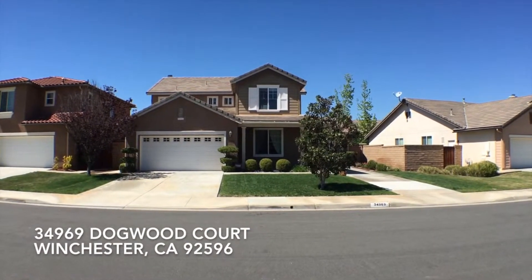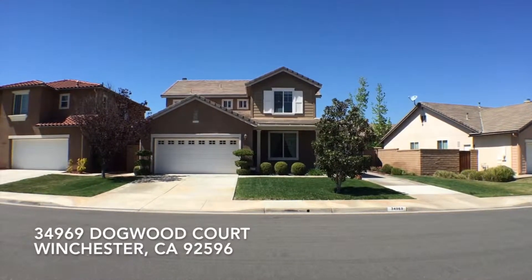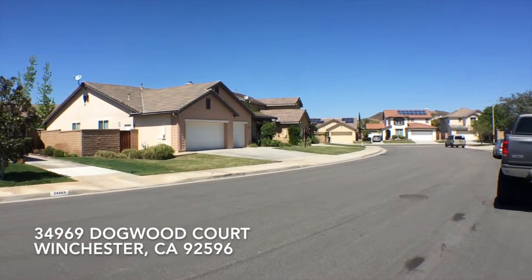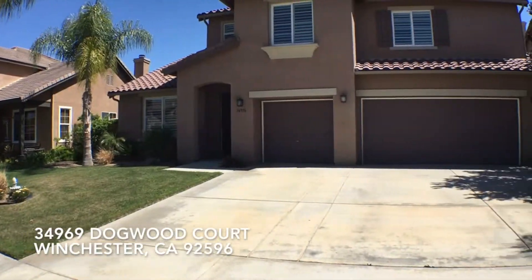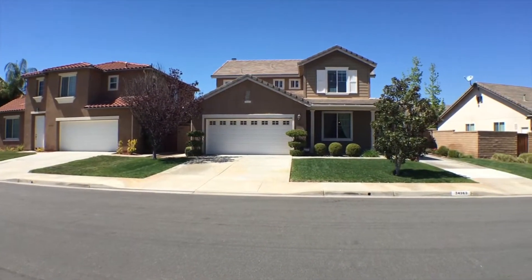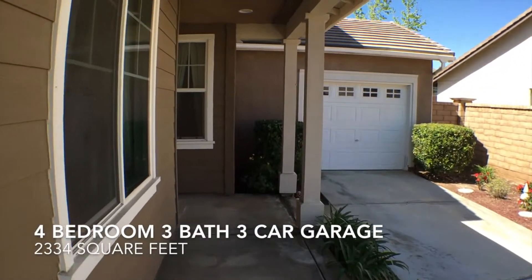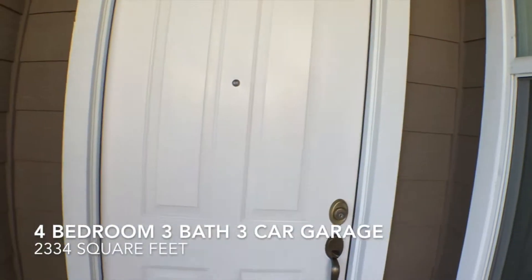Hi, this is Chad with Housematch and we are here at 34969 Dogwood Court. It is a four bedroom, three bathroom home. Now we can take a look at the neighborhood. Here we have the walkway, you can see one of the garages, and in front of the house, the front door. Let's go on in.